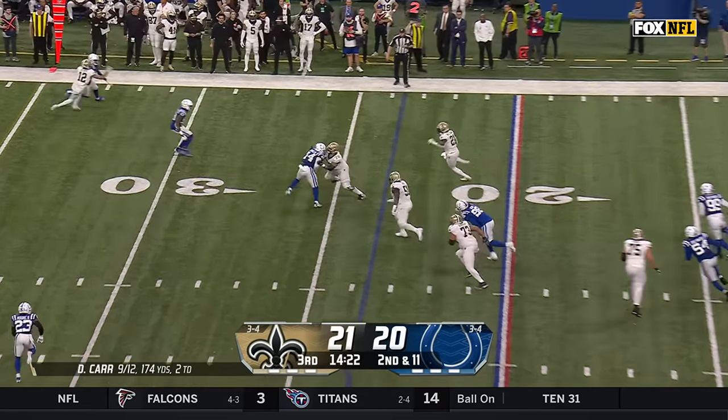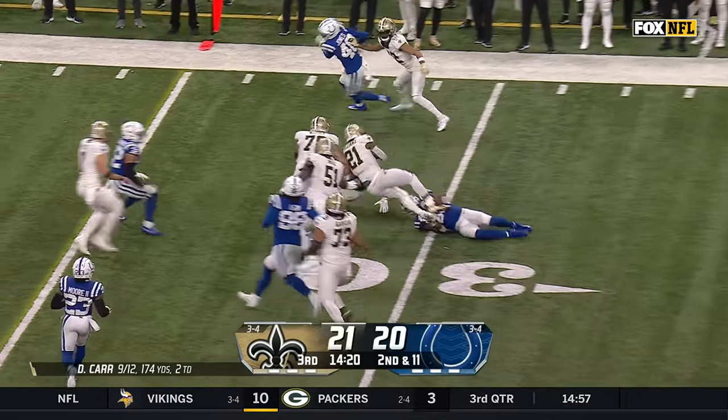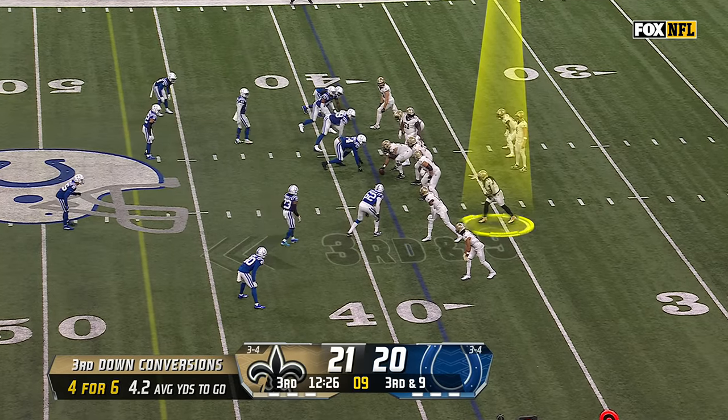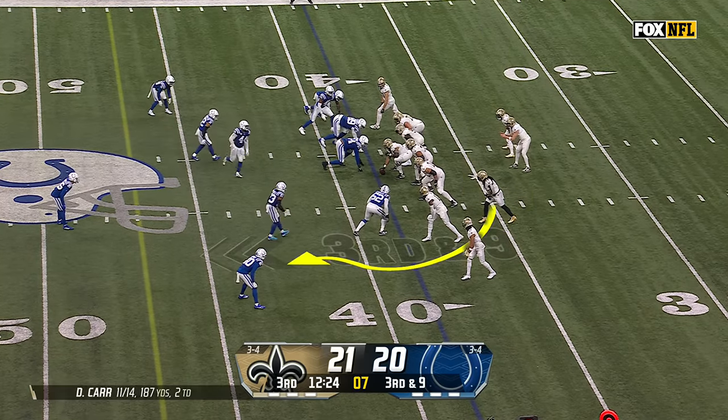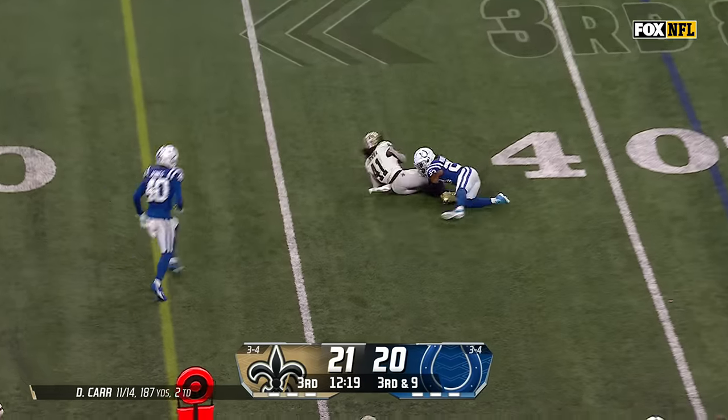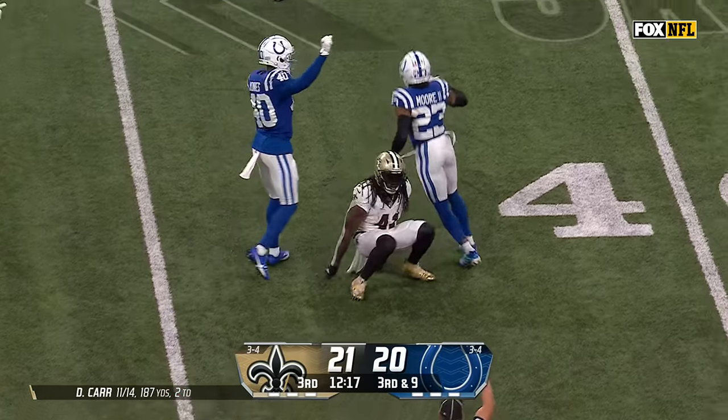Second and 11. Carr dumps it to Williams — Jamal Williams like a battering ram. Watch Kamara right here in this bunch, watch for his little option routes out of the backfield. Pressure coming, there's Kamara with the catch, but a good tackle. And it's Kenny Moore again.